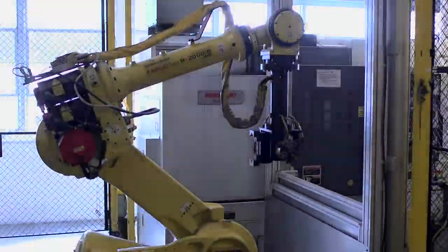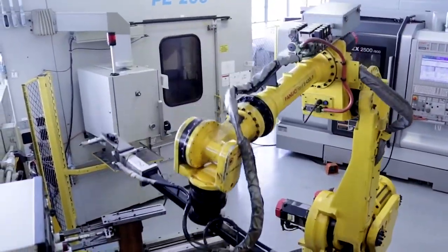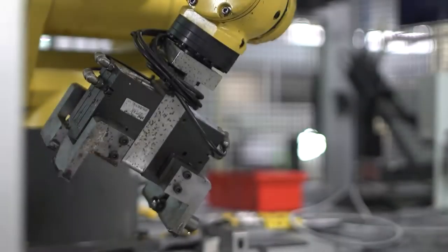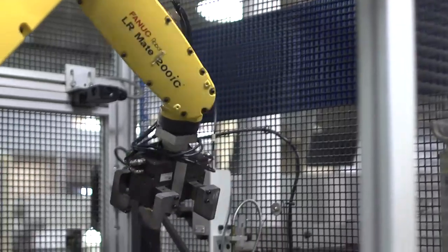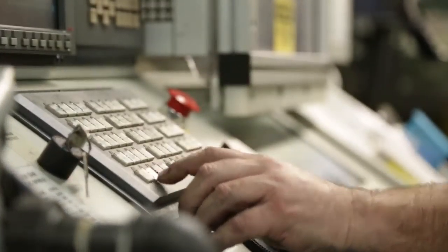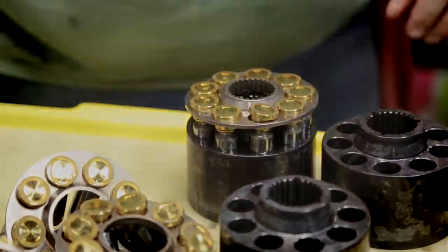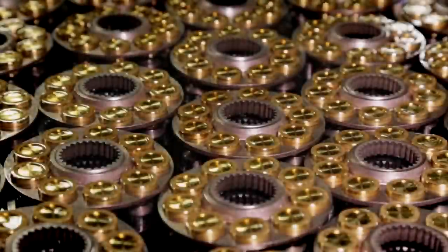Welcome to Danfoss Freeport. We are proud to be the largest supplier of core, critical products within Danfoss Power Solutions. Focusing on our knowledge of machining, turning, grinding, automation, and in-house heat treating, Danfoss Freeport produces world-class quality hydrostatic components for our sister facilities.